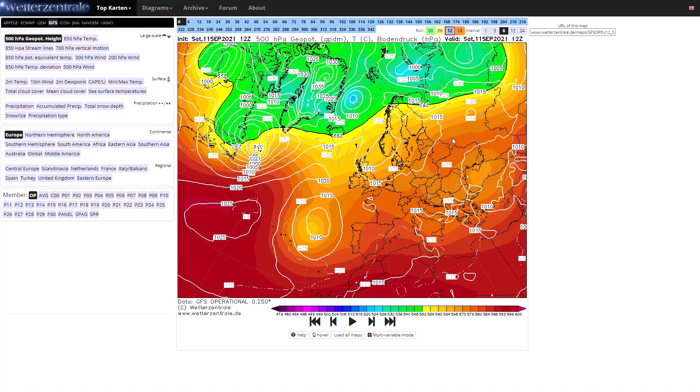Welcome everyone back to Weekly Weather Updates. This evening we'll have a look at the latest from the GFS, the GEM, the ECMWF, the GFS ensembles, and we'll also have a look at the UK Met Office run as well.